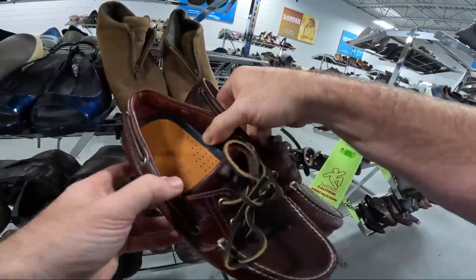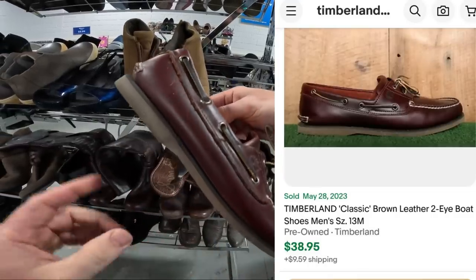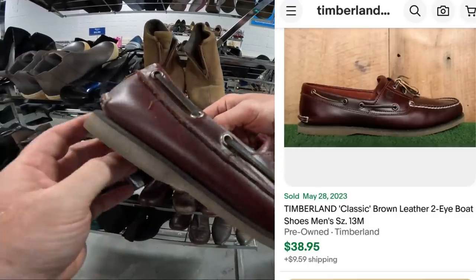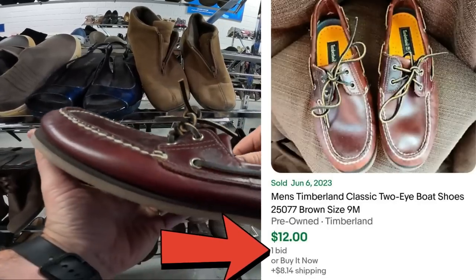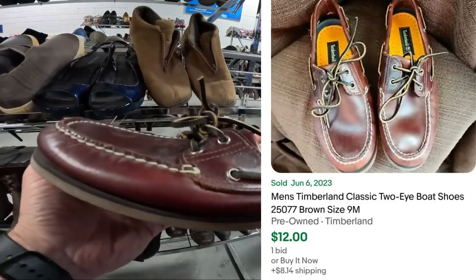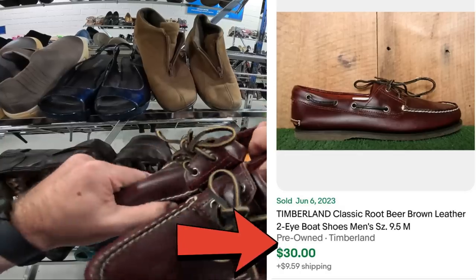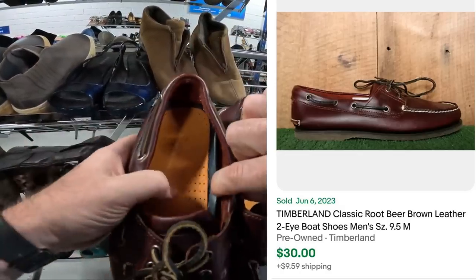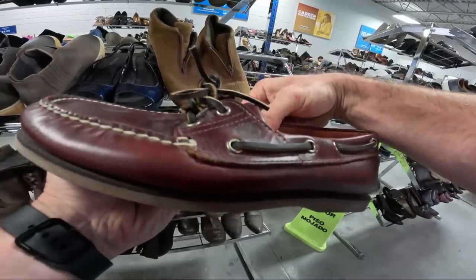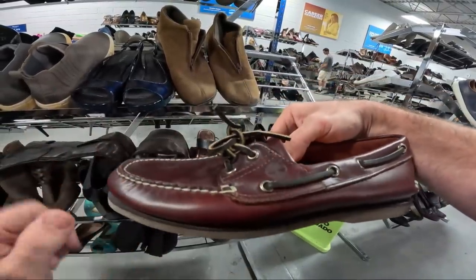These are some good shoes right here — Timberland boat shoes are usually always a good pickup, especially in this style. There are ones that went on bid for super cheap like $15, but the pre-owned fixed-price ones sell for $25 to $30. These are in really good condition with very little wear. Put a little Doc Martens leather balm on these and they'll look brand new, probably selling for about $30 to $35 plus shipping.